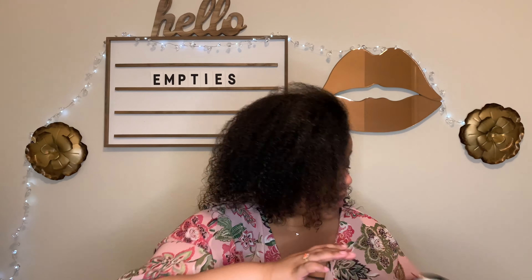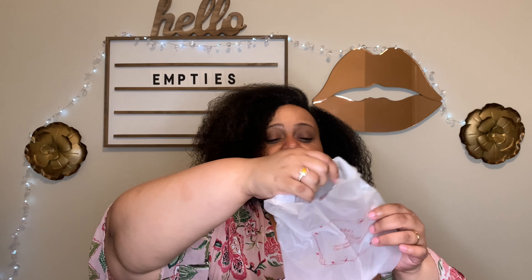This is another candle I used up — Wildflower, from the Target Dollar Spot. Just a nice basic candle. Again, it didn't burn badly, didn't explode — it was three dollars.